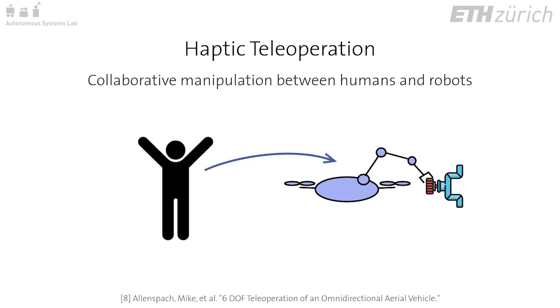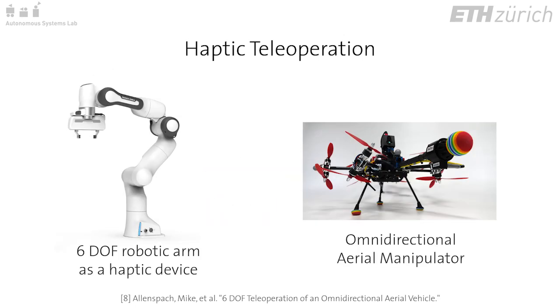Using haptic teleoperation, the skills of an expert can be transferred to the remote site, and meaningful feedback and situational awareness can be fed back to the operator.